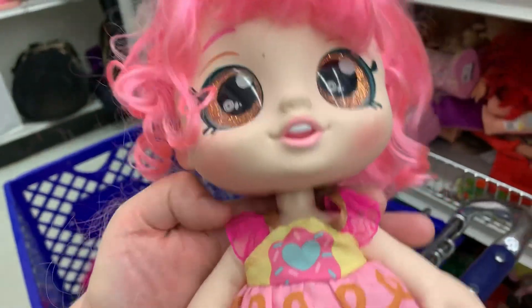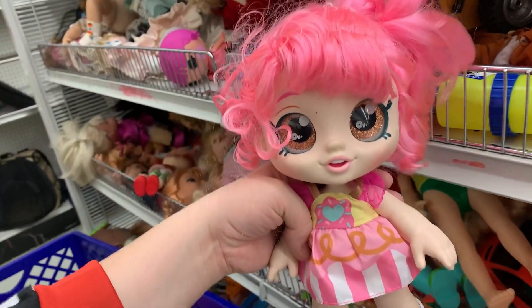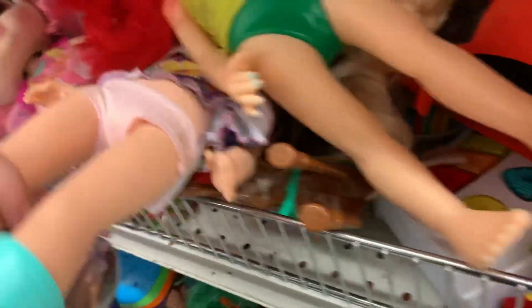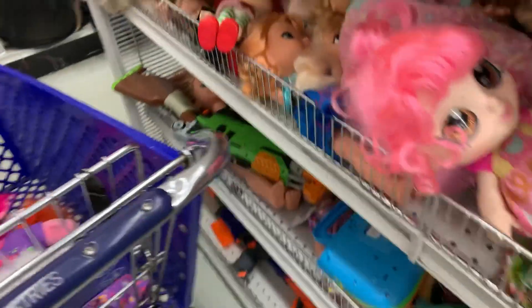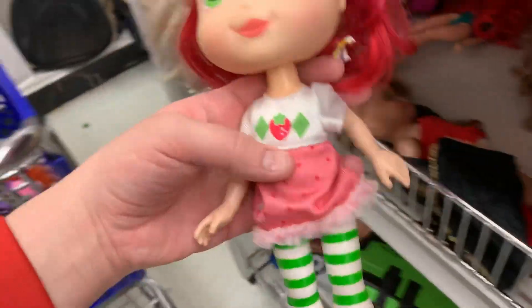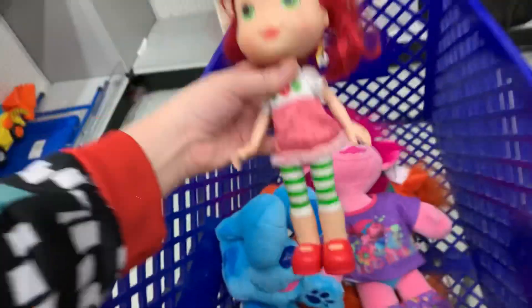People really like these — $4.99. That's a great deal. Let's see what else they have. This girl looks... Strawberry Shortcake. She's cute. She has no price, but we'll put her in.